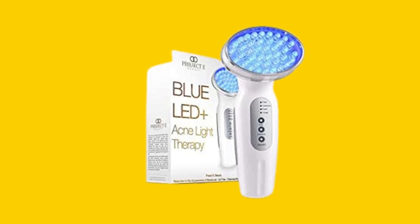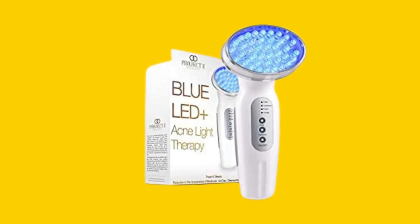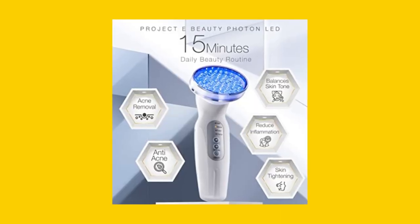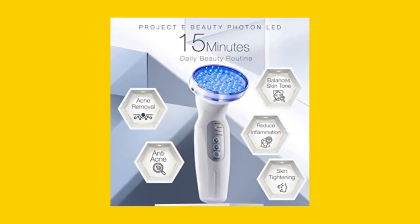The Project E Beauty Blue LED Plus Acne Light Therapy Device uses 40 UV-free, non-heating LED bulbs to effectively deliver light energy that penetrates your skin's surface to control oil production and inhibit the formation of acne.